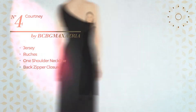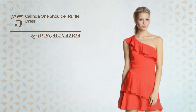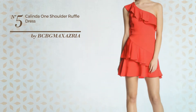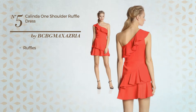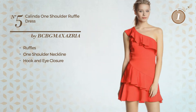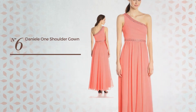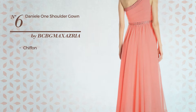Number five: a mini-length A-line dress featuring a feminine design, styled with ruffles. This dress includes one shoulder neckline and hook and eye closure. Available in two colors. Number six: featuring an elegant style made of chiffon, this gown includes one shoulder neckline. A single-length dress available exclusively in this color.